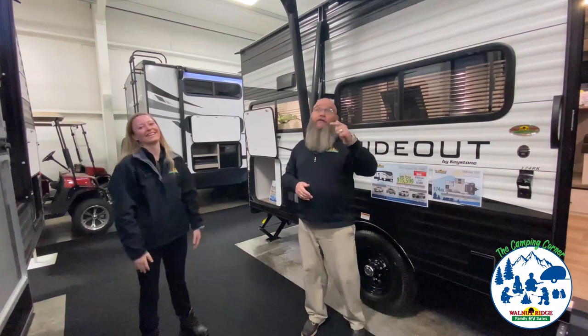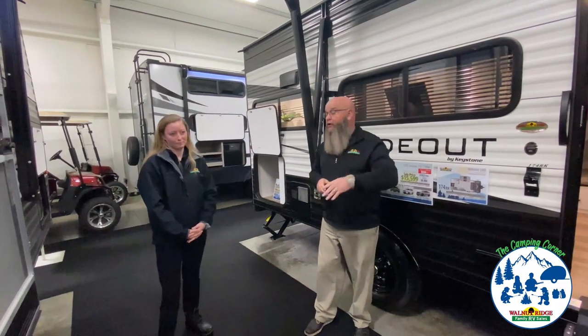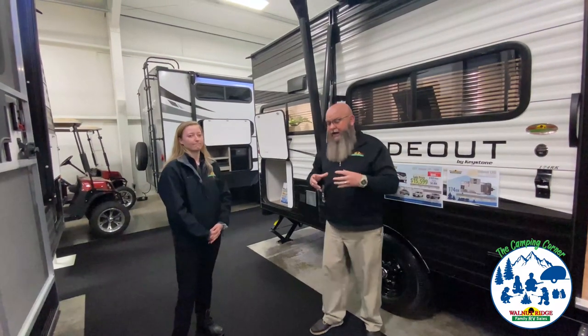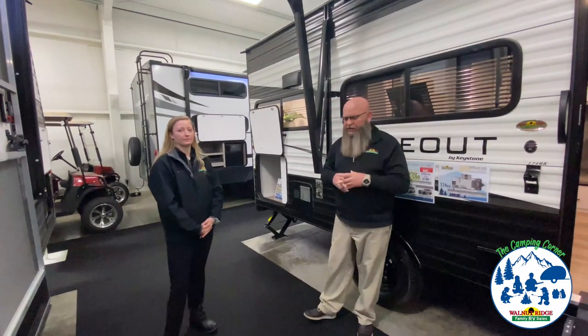So many people have been asking questions. We're going to take a look at four different units today that are under 5,000 pounds. There are so many small SUVs and things like that out there — small pickup trucks with small engines that people have 5,000 or 5,500 pounds of towing capacity. So we thought we'd take a look at four different units that are under 5,000 pounds.